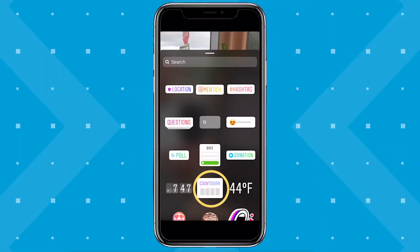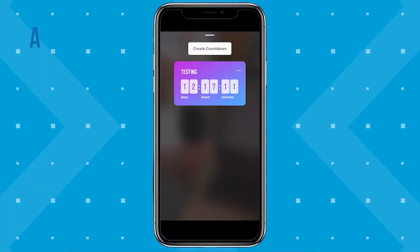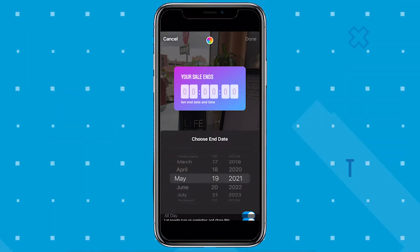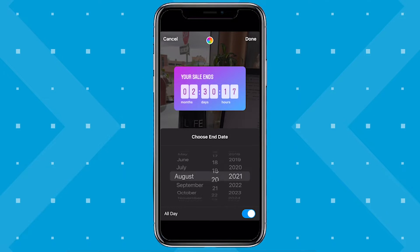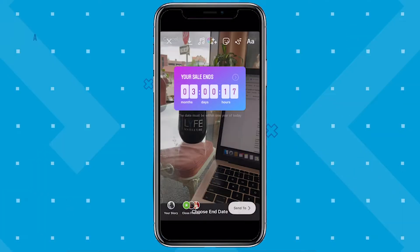Use a countdown sticker if you have a big launch event coming up or a sale that's starting or ending soon. When you select the sticker, you'll be able to edit the name — make it clear and exciting — and set an end date and time. There's a toggle option to allow viewers to turn on reminders and share the countdown to their stories, which I recommend leaving on. Instagram will remind them so that you don't have to.